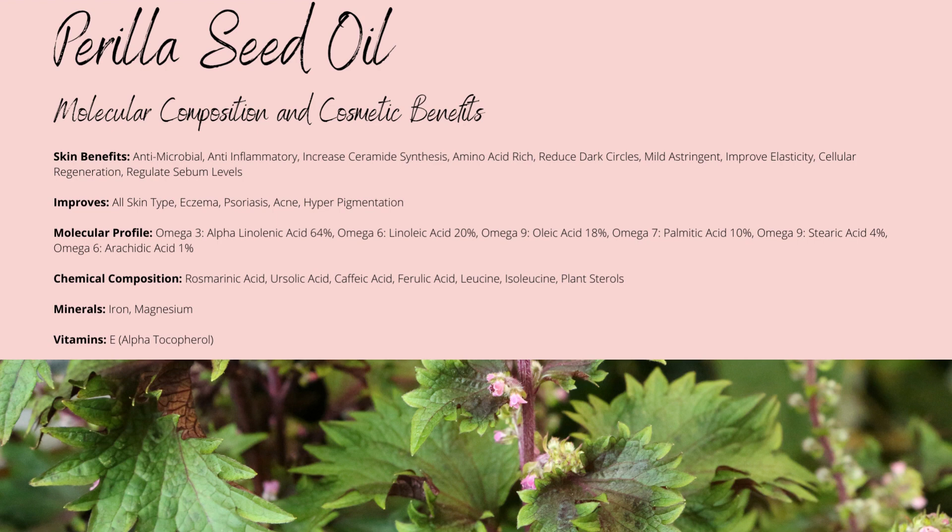Perilla is quite unique in its fatty acid content due to its majority being omega-3 alpha-linolenic acid, up to 64 percent. Like omega-6 linoleic acid — which is concentrated up to 20 percent in Perilla seed oil — it's similar except in being more potent with additional collagen-stimulating properties. Both provide antioxidant, anti-inflammatory, and anti-irritant properties, help to regulate sebum levels, and reduce acne. Many studies have shown that a lack of these fatty acids in your skin coincides with acne and oily skin type issues.